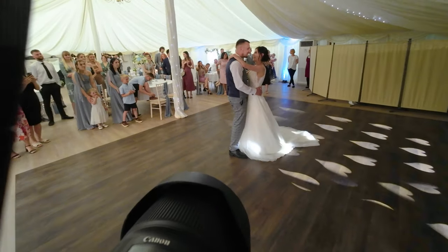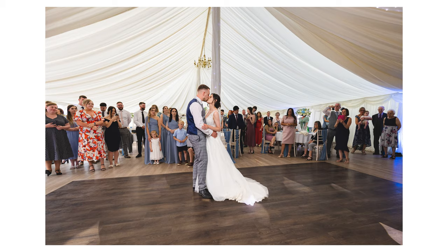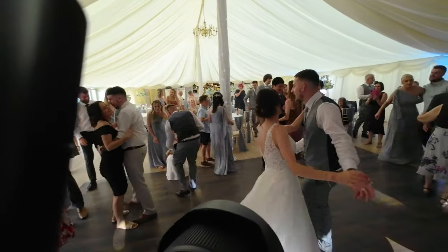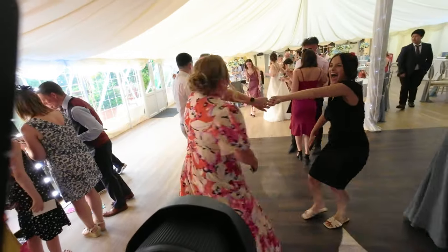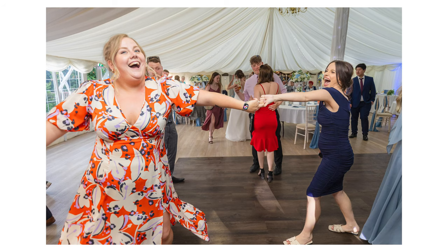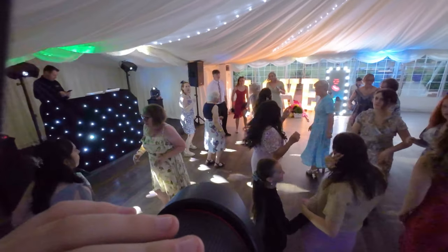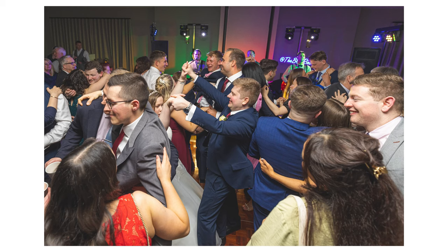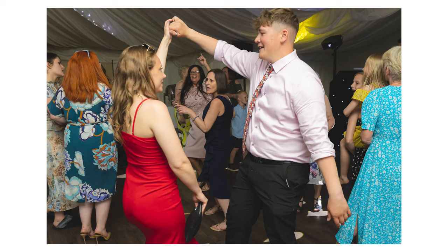Moving on to the cake cutting, the first dance, and the disco — the lens I use loads for all of that is the 16-35mm f/4. The f/2.8 version works great too, though I got the f/4 mainly for image stabilisation for video and it was cheaper. I love this lens because when everyone's dancing you can get really up close, shoot at 16mm to fit so many people in, and you're right in the action. When you need someone a bit more isolated, punch in to 35mm.